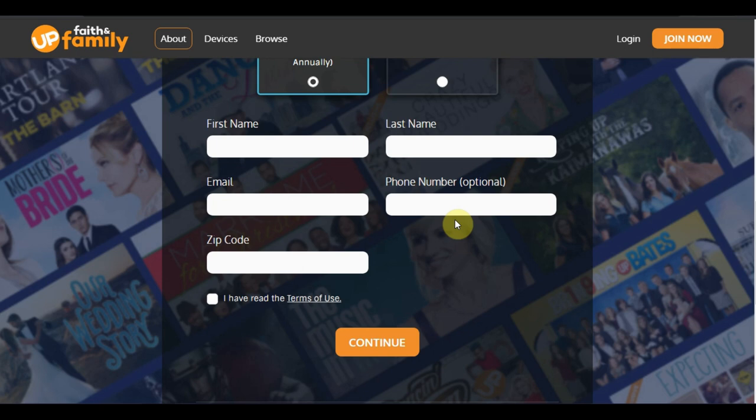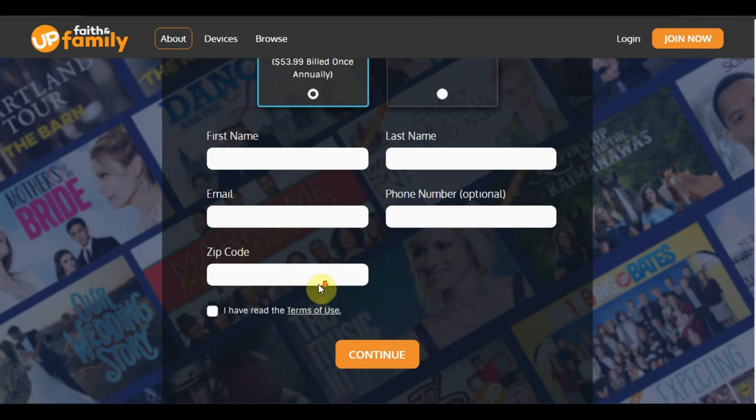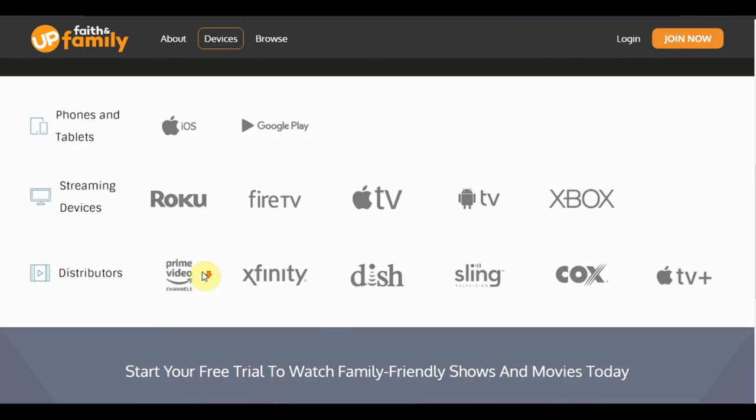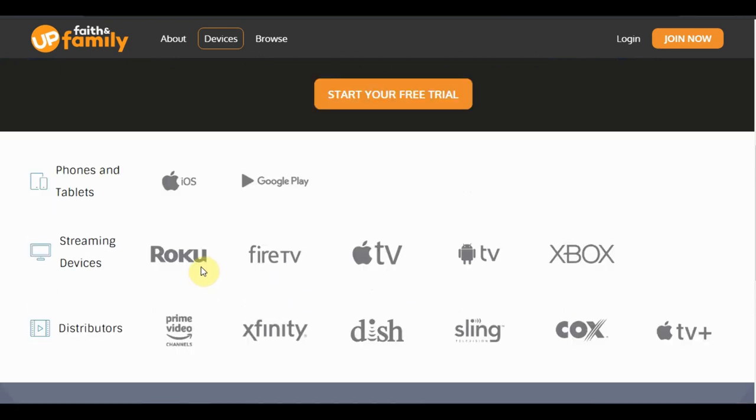With on-demand streaming services you don't have to worry about the number of simultaneous streams, because these platforms really don't have limitations on the amount of people that can watch at one time or on different devices. Speaking of devices, let's hop over to device availability.